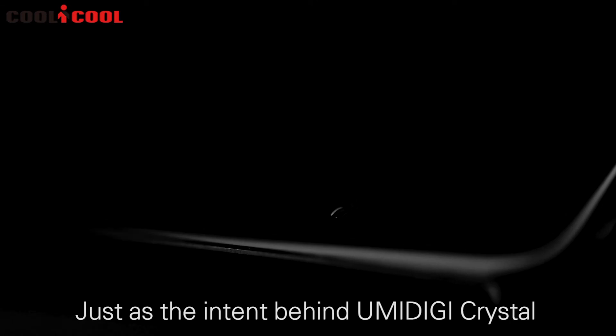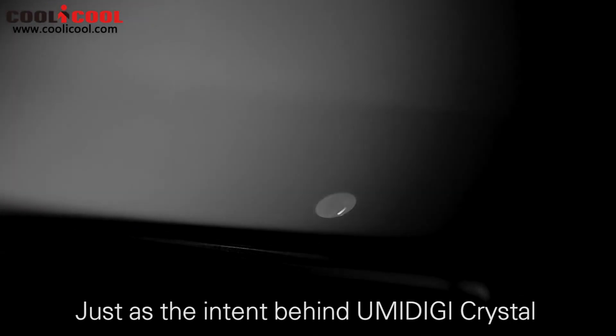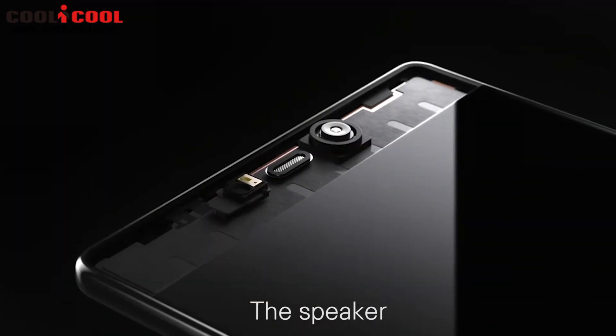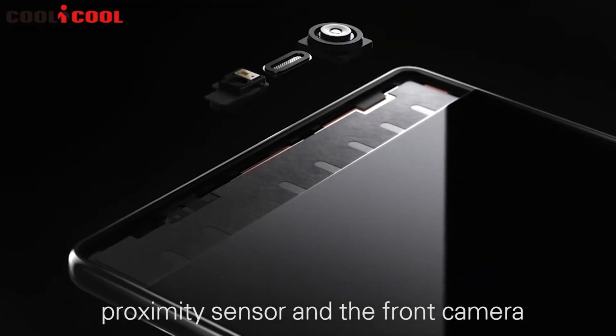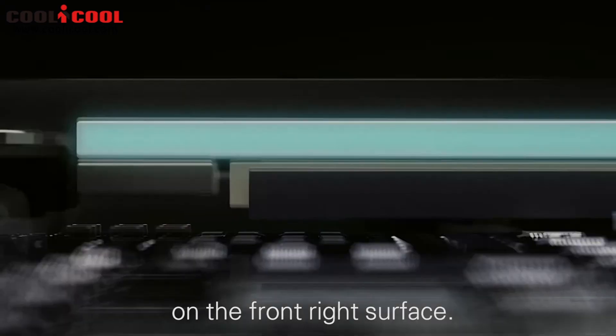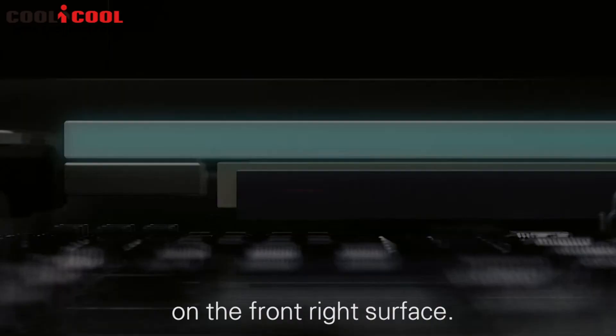The moment you open the box, we want you to have a mind-blowing experience, just as the intent behind the UMIDIGI CRYSTAL is to make you think outside the box. The speaker, proximity sensor, and the front camera are hidden on the lower part of the front right surface. An additional breathing line was added on the front as well, serving as the entrance of the magic box.